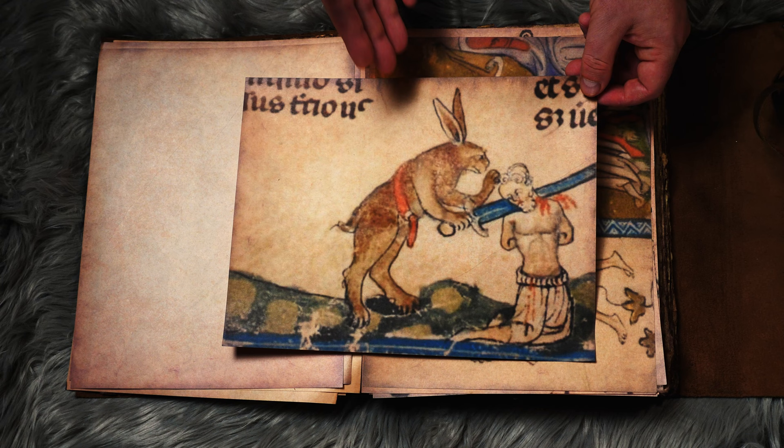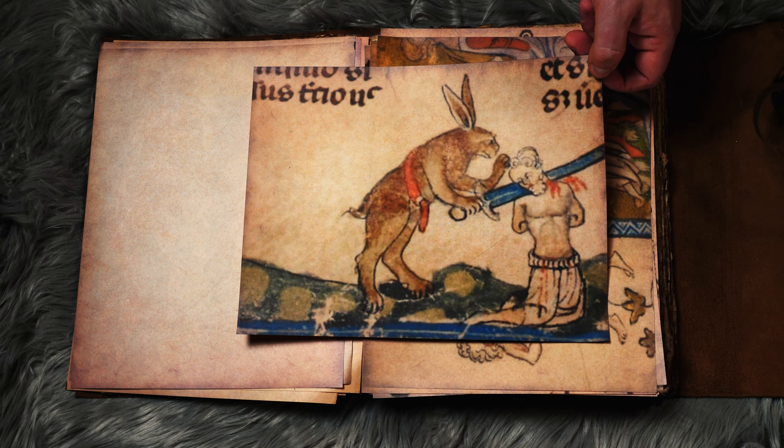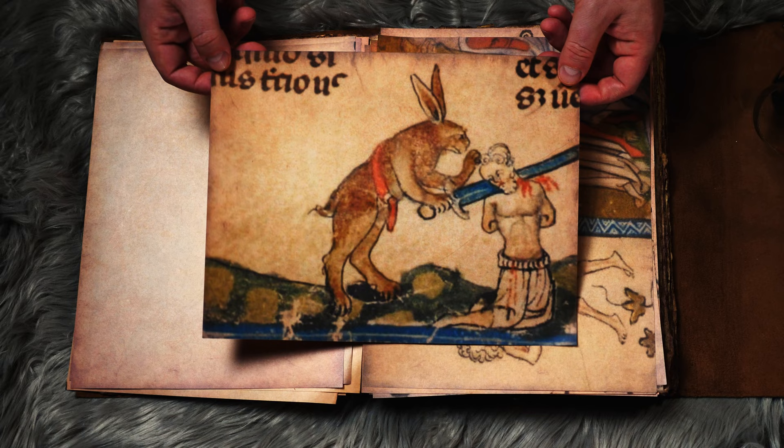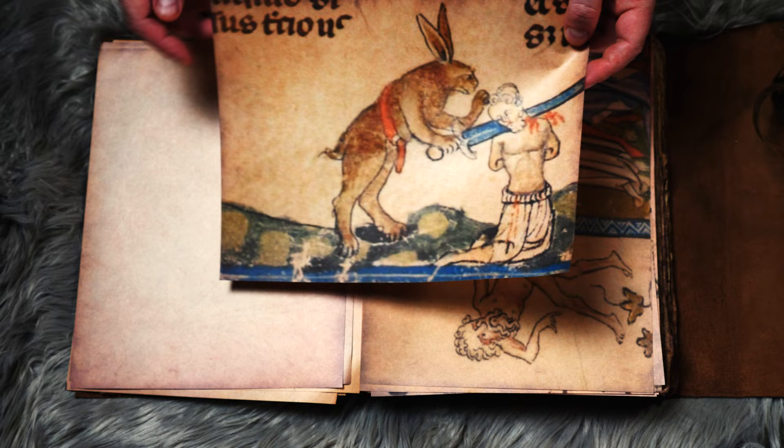This one is kind of the rabbit scenario I mentioned earlier, where the rabbit is a weak animal. And I want to say there's some sort of Celtic connection there — that does have some Celtic origins for some of these creatures that are chosen. But you'll see here just the turn of the irony where the rabbit is chopping the head off the hunter — so the hunted becomes the hunter, as they say.